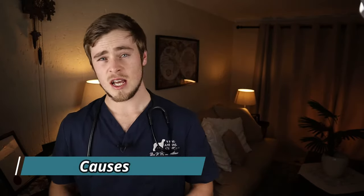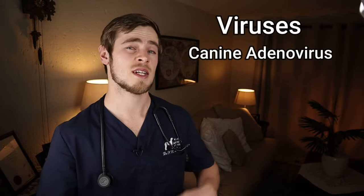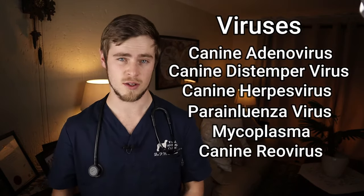Kennel cough does not have one specific cause, but is rather a mixture of several different kinds of bacteria and viruses. One of the most common culprits is a bacteria called Bordetella bronchiseptica. But most dogs that become infected with Bordetella are also infected with a virus at the same time, because these viruses make the dog more susceptible to contracting Bordetella infection. Examples of these viruses include canine adenovirus, canine distemper virus, canine herpes virus, para-influenza virus, mycoplasma, and canine rheovirus.